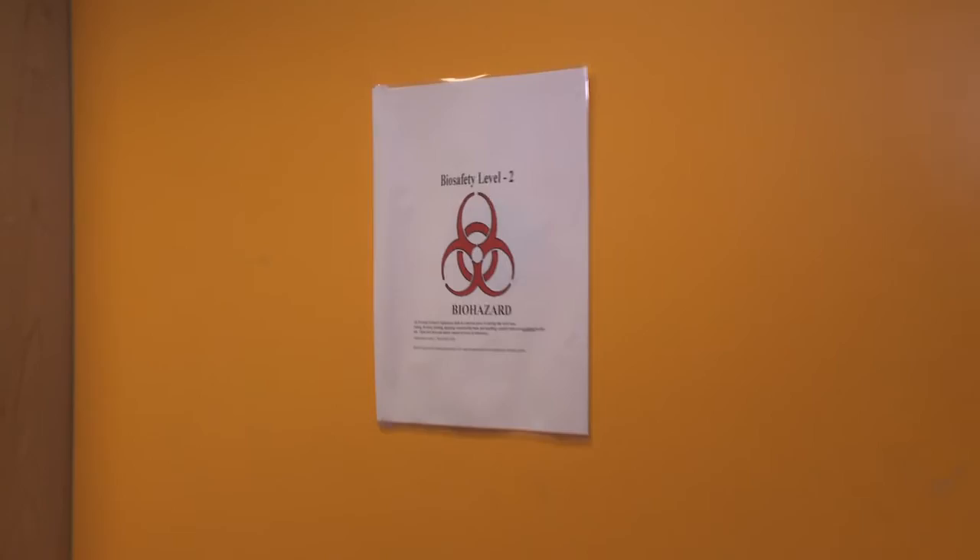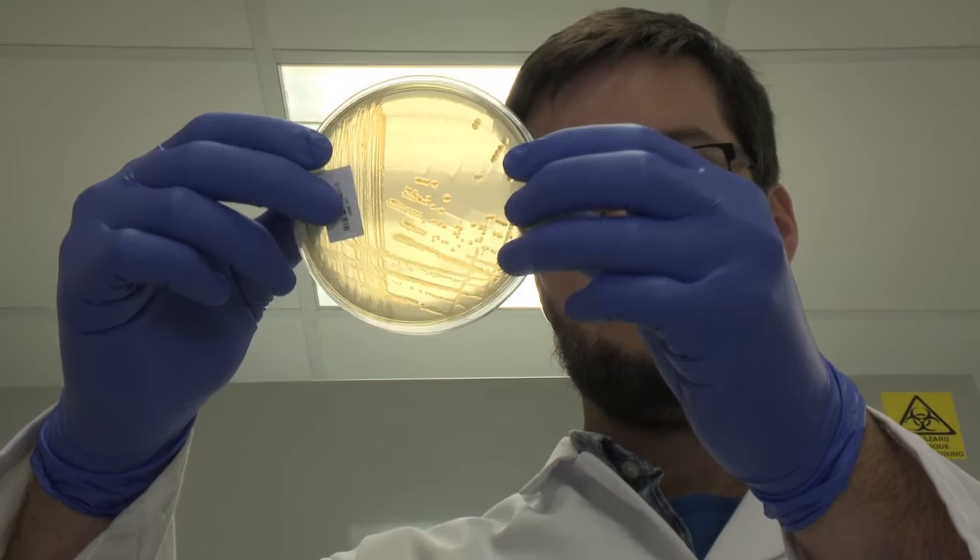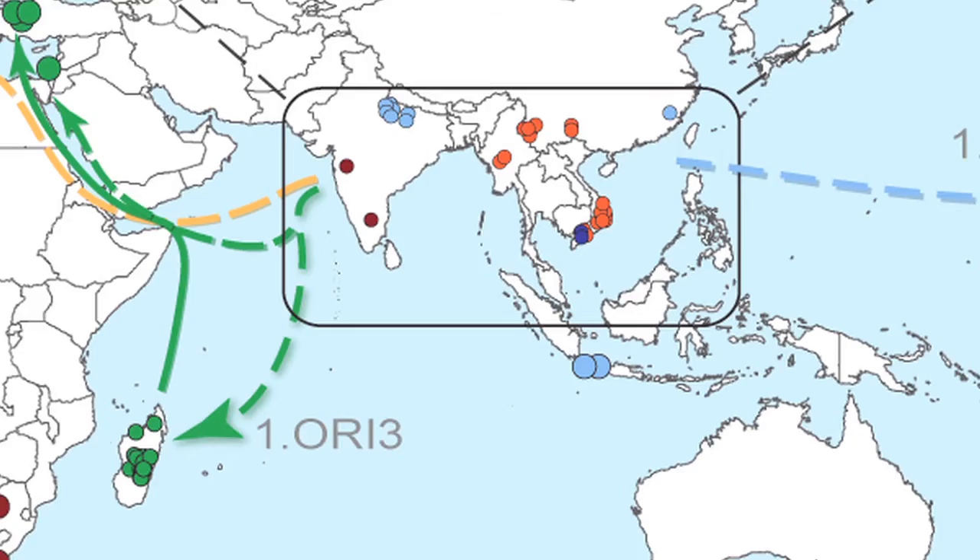What this has shown us, firstly, is that it is possible under special conditions to reconstruct history from genetics for an epidemic bacterium, which has not been done at this level before. It's shown us that you can use genomic information to reconstruct routes of spread of bacteria, and it's allowed us to tie in historical records to modern genetic insights.